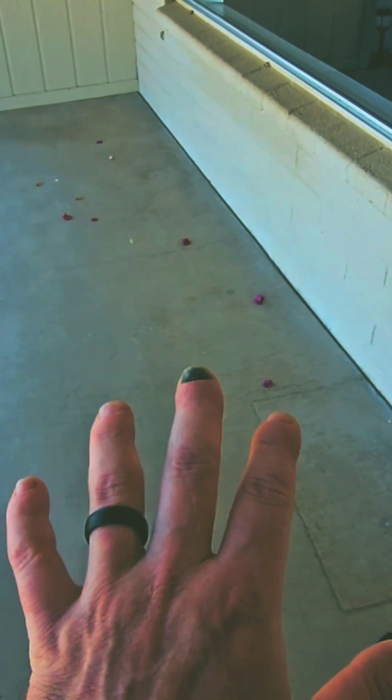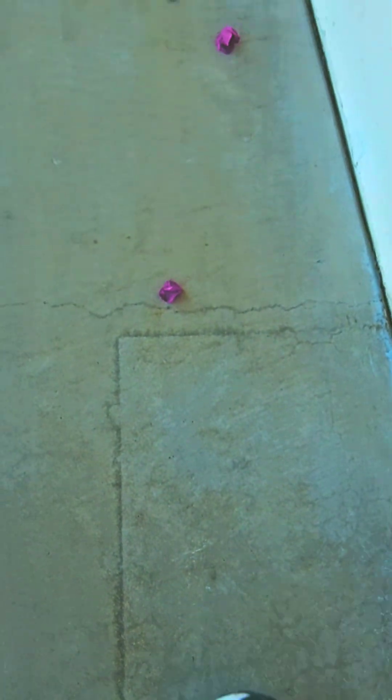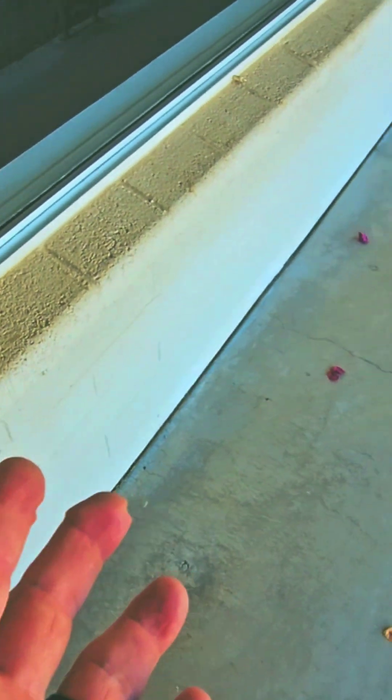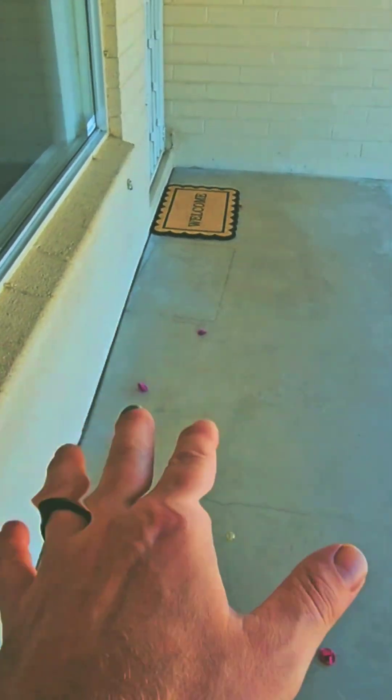The front patio here is nice and flat right now but I don't think it always has been. You can see that little concrete patch right there, and then about three feet over we've got another concrete patch, another concrete patch, another one right there. These are too far apart to be for termite treatment, so they likely jacked the slab up.